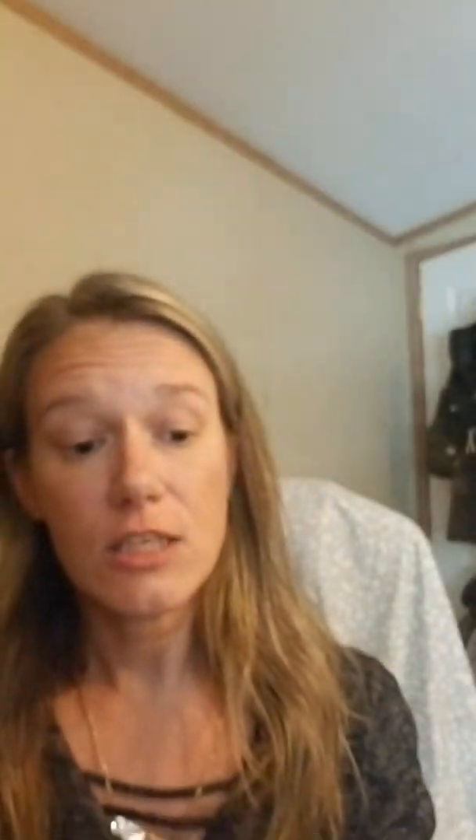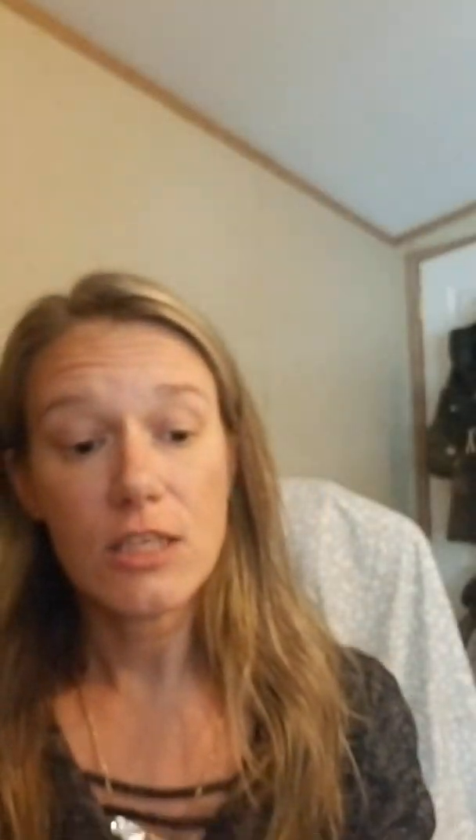There are some coupons on the card — 25% off your next order from Laura Lee, and a Smashbox coupon for 20% off on smashbox.com. I'll try to zoom in so you can get those codes if you'd like them. That's all I have for you today — stay tuned if you want to see more unboxings because I have a few more to go through. Thanks so much for watching, bye!